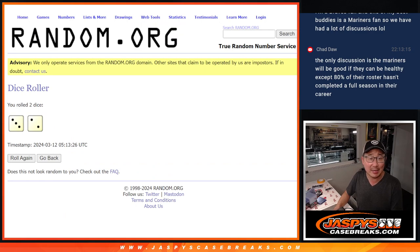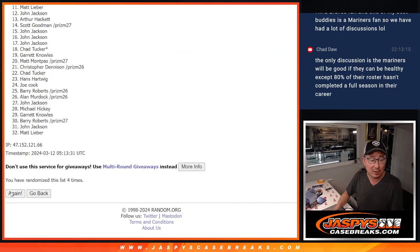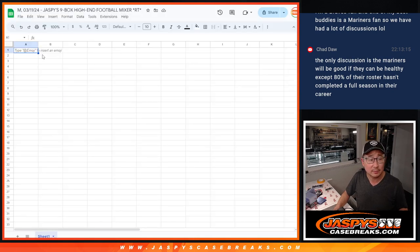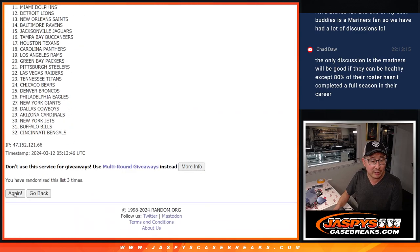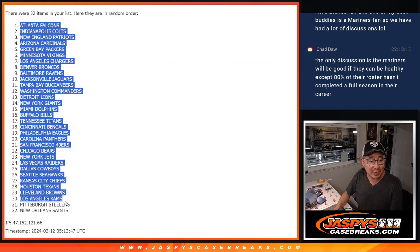Randomize names and teams three and a two, five times. After five, we've got the ATL.